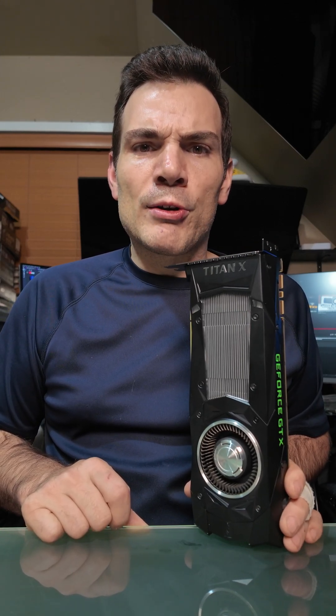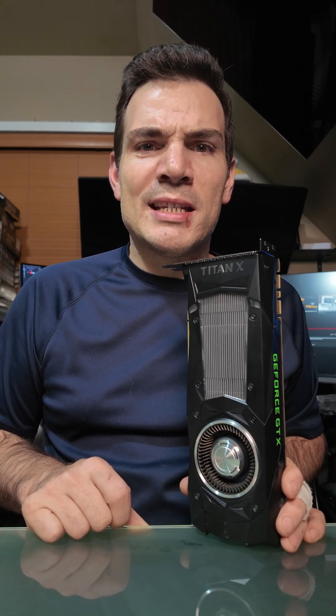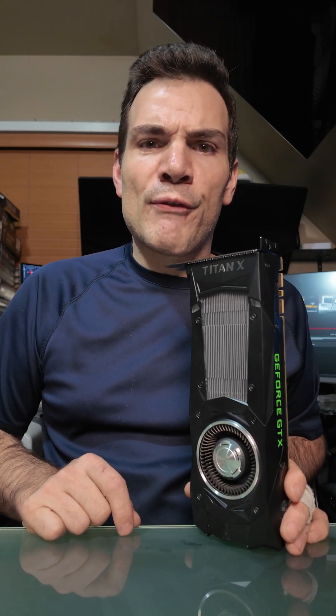This is the GeForce GTX Titan XP video card. This was an early 2017 release based on the Pascal architecture, and it is effectively the big brother to the GTX 1080 Ti. This GPU was sold anywhere from $1,200 to $1,500 when it was new.